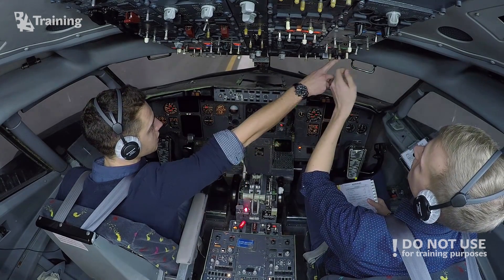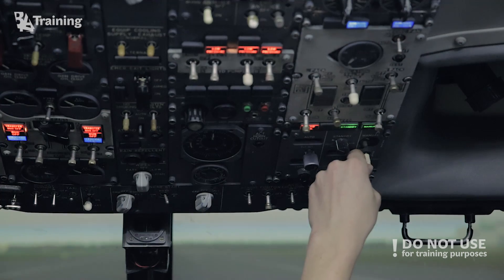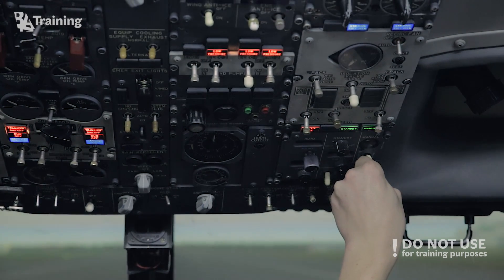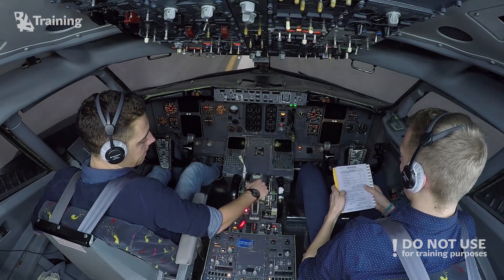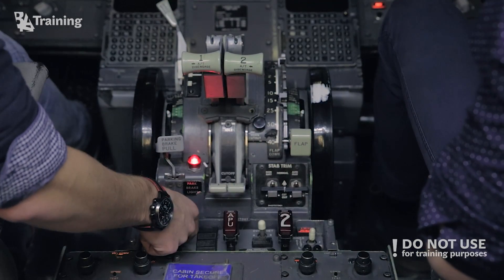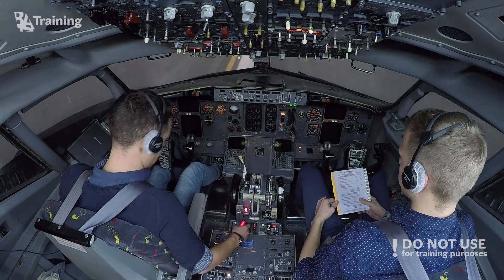Outflow valve — open. Engine start levers — both cutoff, cutoff, already off. Advise the cabin to evacuate — advising now.